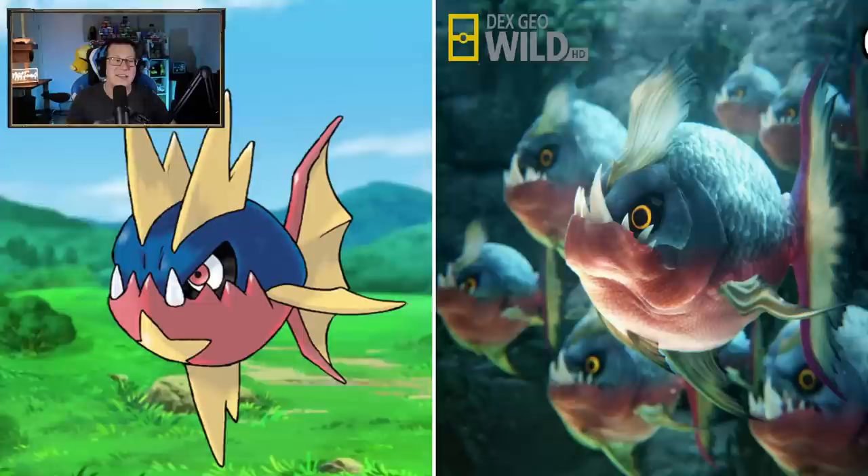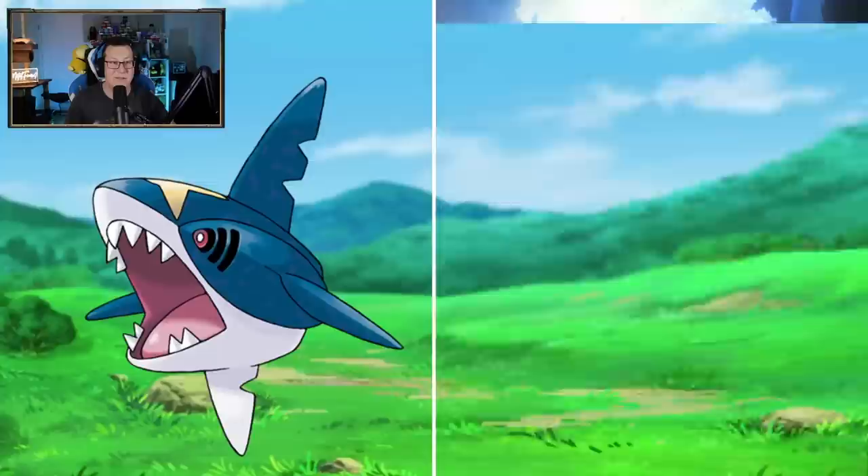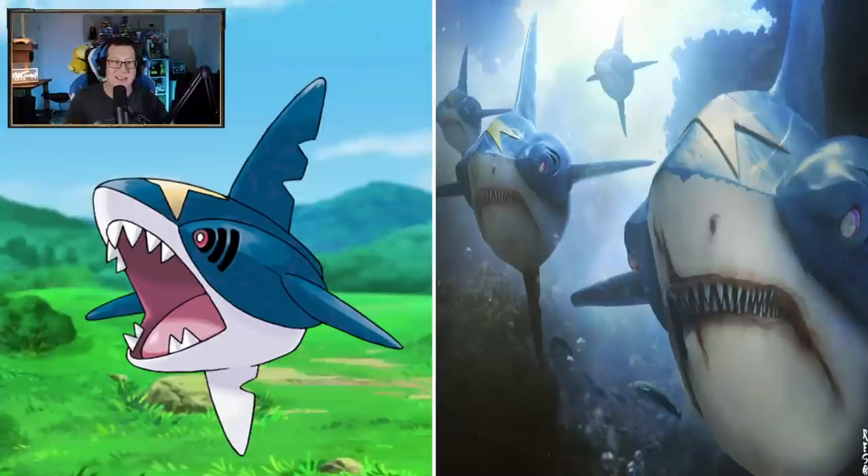Carvanha - wow, looking like a piranha. Very cool - I love the teeth. Look how big those teeth are. That is something you definitely don't want to see out in the real world. The Sharpedo is looking so cool - look at that, that looks dangerous. They've got like battle scars and stuff. That looks so dangerous - the teeth, it looks very menacing. There's a group of them together. Definitely not what you want to see in the water.